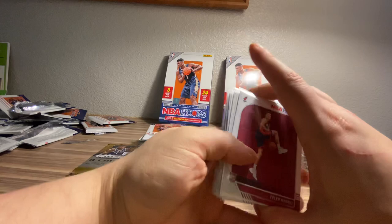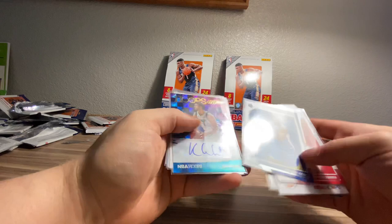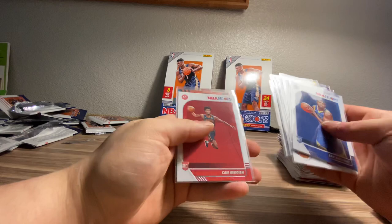Recap of the hits from box one: the Tyler Herro, the Morant, Zion base, Okiki was the auto, Hachimura Hoops but just a rookie, Eric Paschell, auto of Maxi Kleber, Zion tribute, Cam Reddish rookie, and We Got Next foil of Jackson Hayes. We'll move on to box number two.